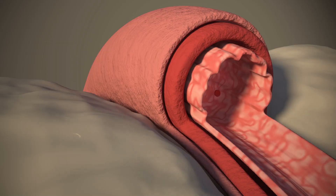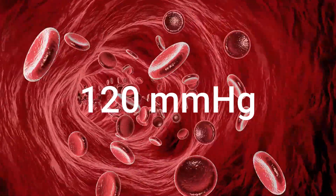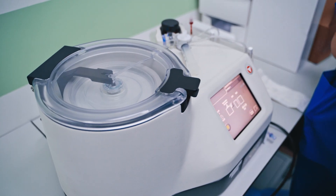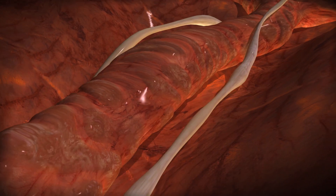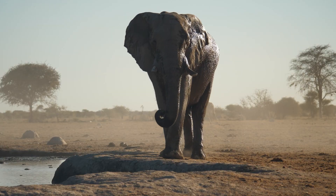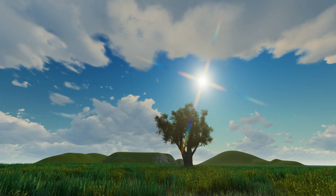Inside your body, the peak pressure your artery might experience is around 120 mmHg, which happens when your heart contracts. When the scientists tested the engineered graft with the spider silk coating, they found it could withstand an incredible 362 mmHg — three times the pressure your arteries normally experience. To put this into perspective, imagine the pressure you'd feel if an elephant were standing on an office desk. That's the kind of pressure we're talking about. Pretty insane, right?